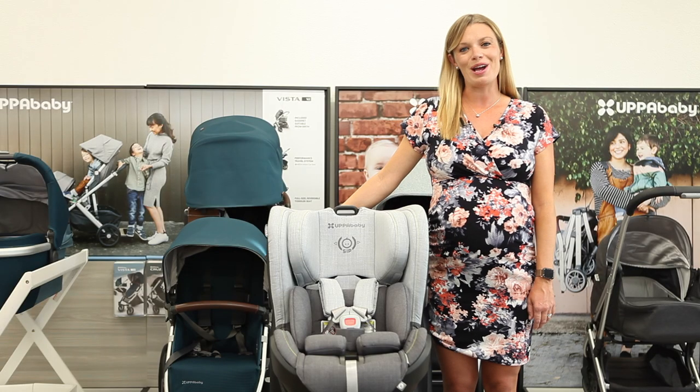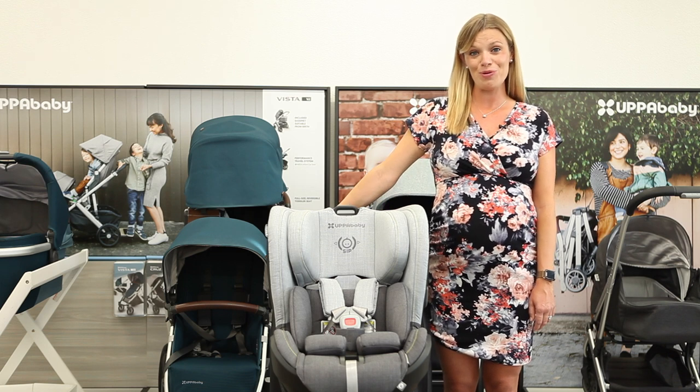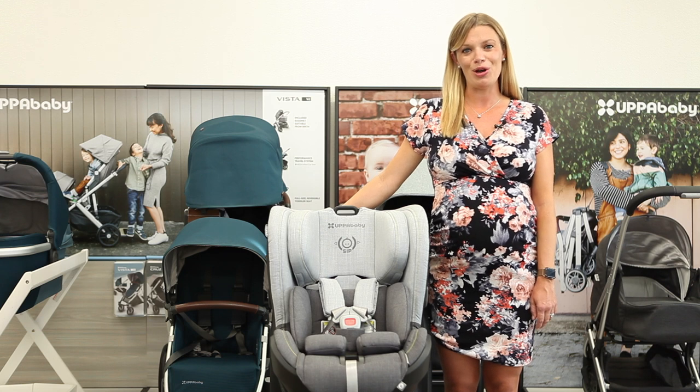That's it for our review of the Uppababy Knox. If you have questions about the Knox or need help finding the convertible car seat that's right for you, email us at customercare@strolleria.com or leave a comment below. Thanks for watching.